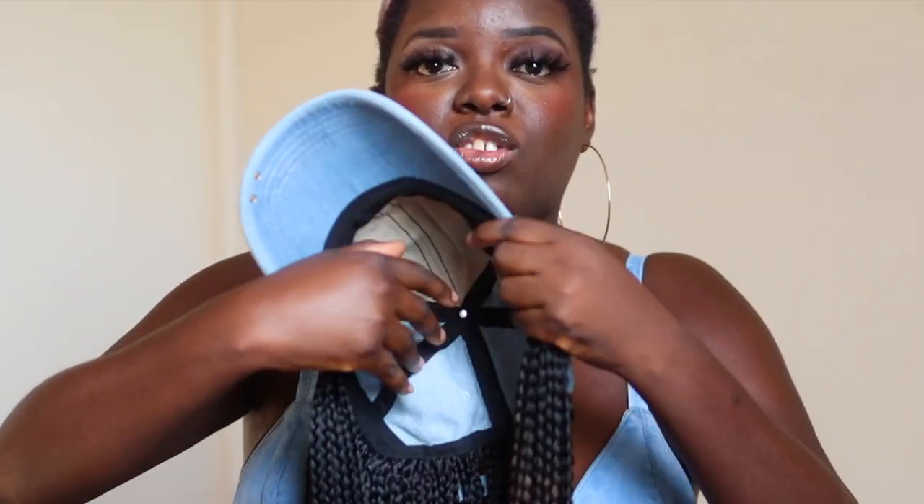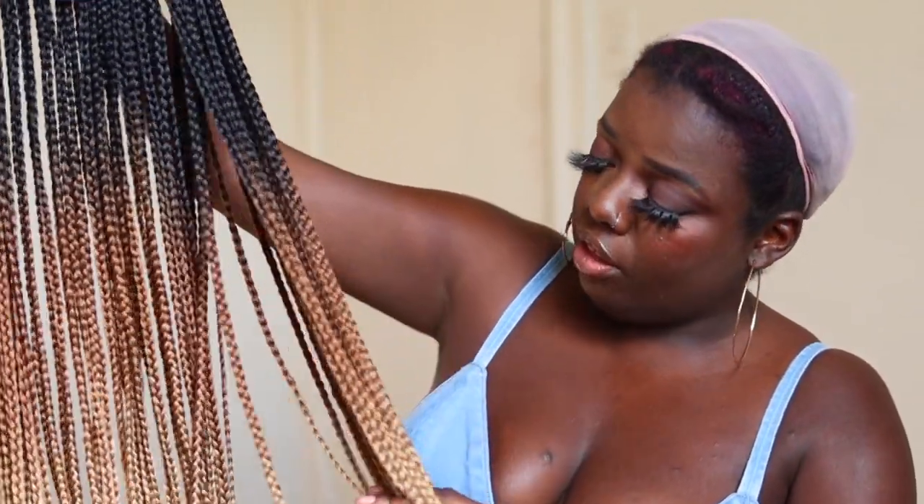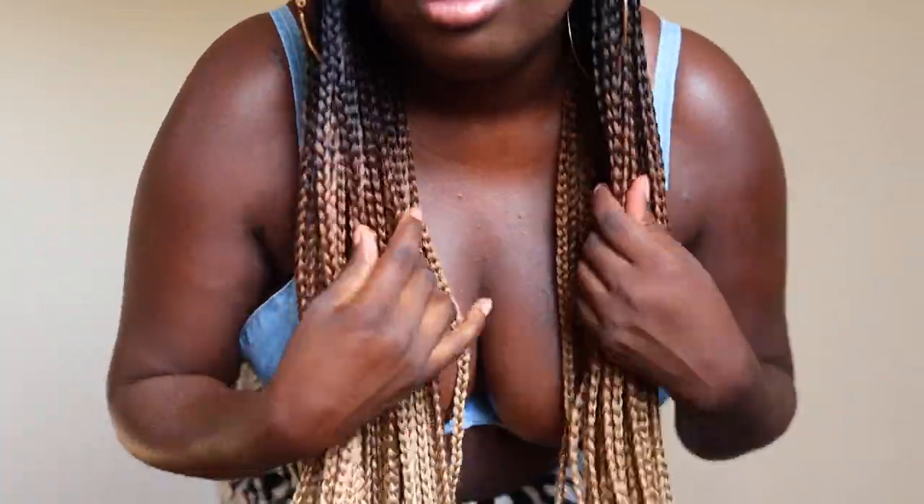Alright, let's take this one off and I'm going to show y'all the ombre brown one. Same construction here on the inside. You see how this goes from 1B to like a 30 to like a 613 color? So pretty. And once again, this is so easy — you just toss this on. And honey, are we ready to go? Where are we going? Look at this color gradient — beautiful. I just cannot get over the craftsmanship of these braids. They're so neatly done. The brown looks really cute. This is a vibe.